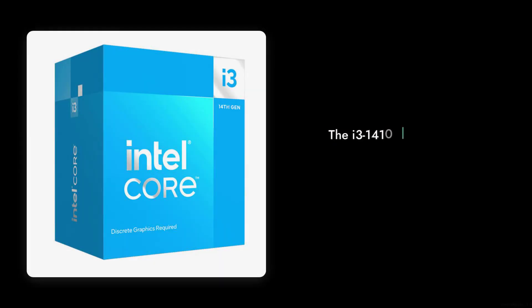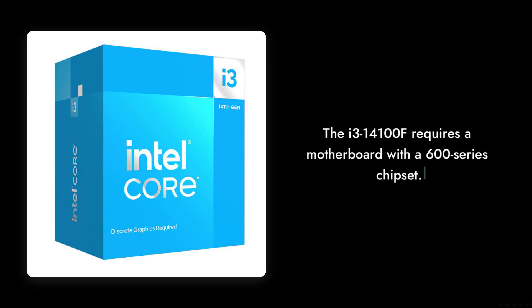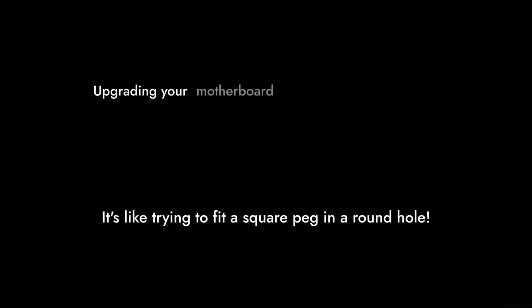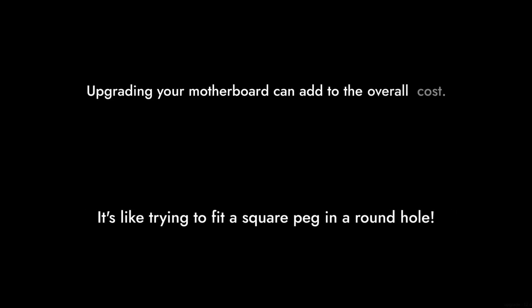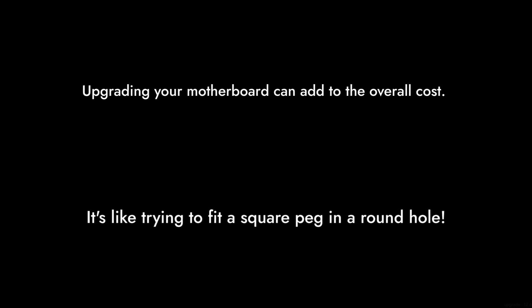Reason number four is its compatibility issues. The i3-14100F requires a motherboard with a 600-series chipset, which means if you have an older setup, you'll need to upgrade your motherboard too. This can add to the overall cost and complexity of your build. It's like trying to fit a square peg in a round hole.